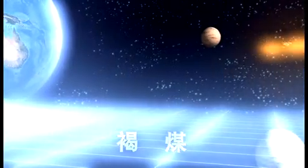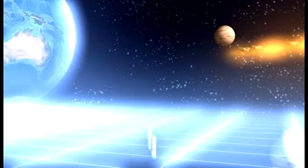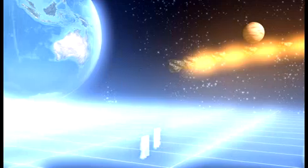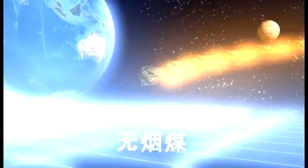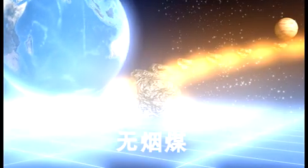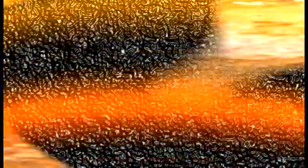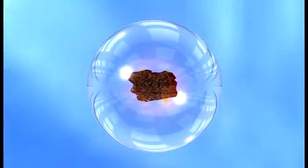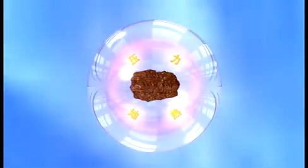For brown coal to turn into today's bituminous and non-bituminous coal, it had to pass through the third phase of coal formation — the metamorphic phase. In this phase, brown coal is continuously subjected to high pressure and temperatures. Water is continuously lost or evaporated, and carbon content increased.